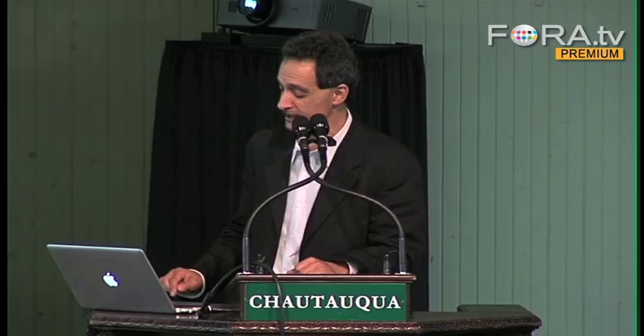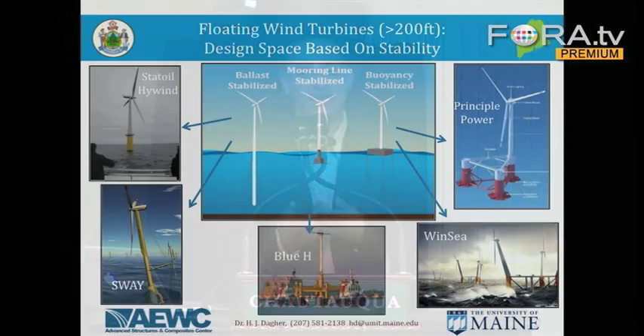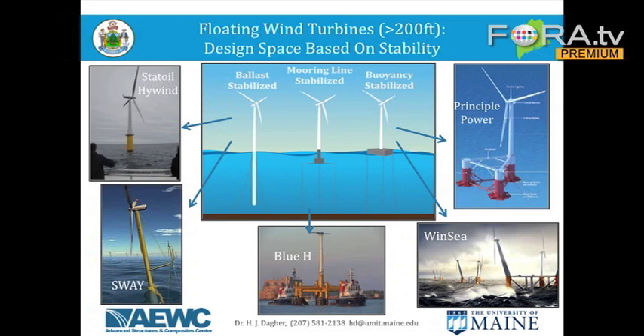There are other ways to float these turbines. One is called a tension-leg platform, or TLP, depicted right here. It has a floating unit with tension cables that keep it from tipping over. Another design is called a barge or buoyancy-stabilized system — an example being three floaters like a trimaran with a tower placed on them.